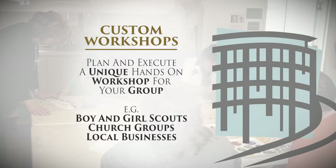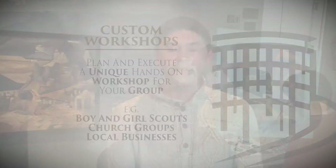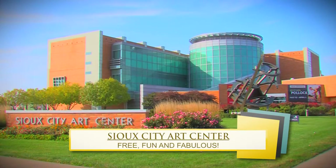I like to call it the 'I'm covered in glitter and glue' day. You get to see their eyes light up when they get to create these pieces. We really appreciate this partnership. I'd like to invite you to visit the Sioux City Art Center — we're free, fun, and fabulous.